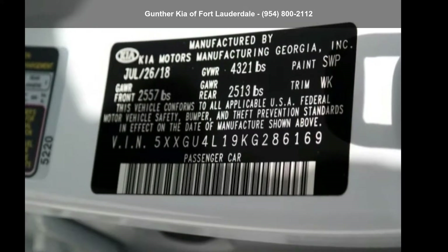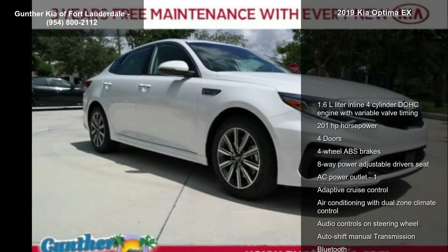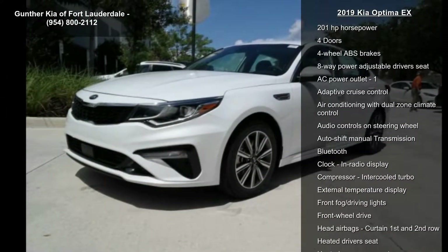Check out this Kia 2019 Optima X. If you are looking for a first-rate auto, this one could be yours today. Enjoy these notable features.